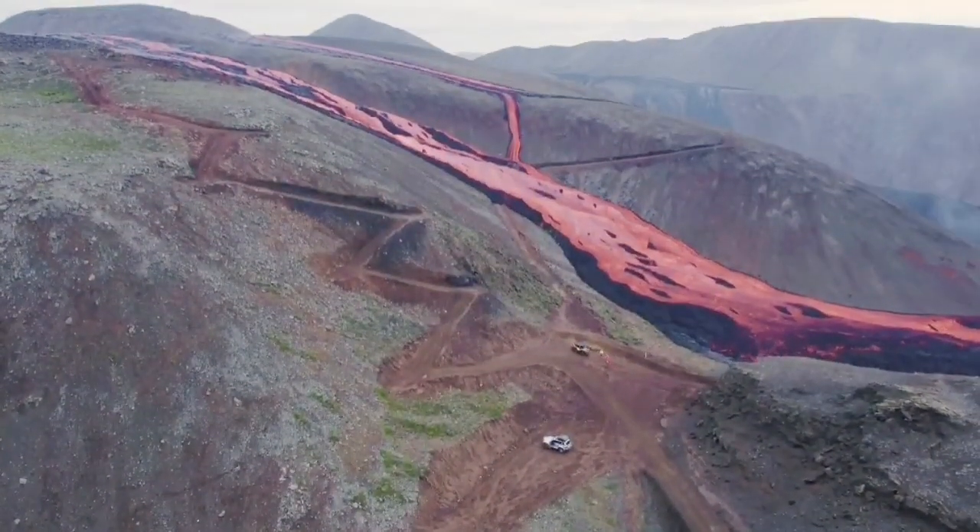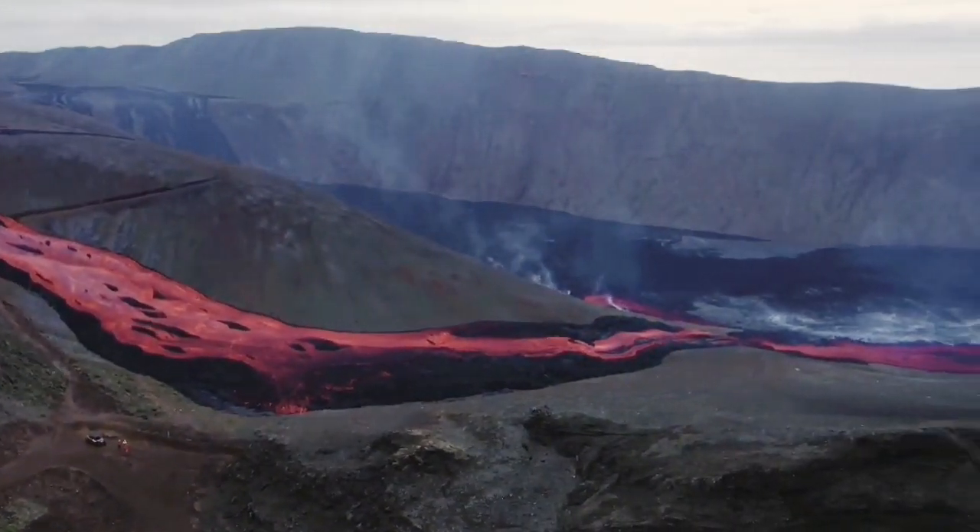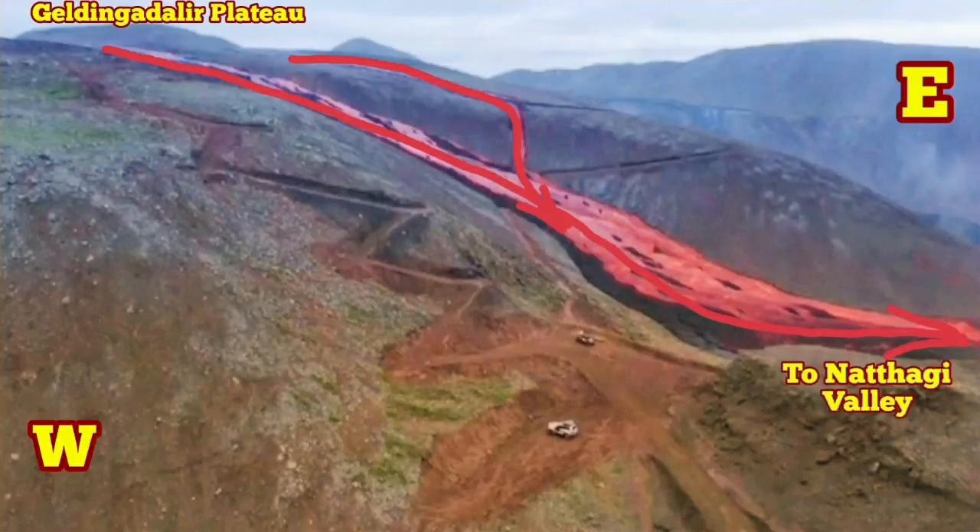This changed everything. The wall that we had in the Natai Valley — and I will show you at the end — doesn't seem, if this phase of eruption continues, to be able to stand. The lava is flowing down toward the Natai Valley.